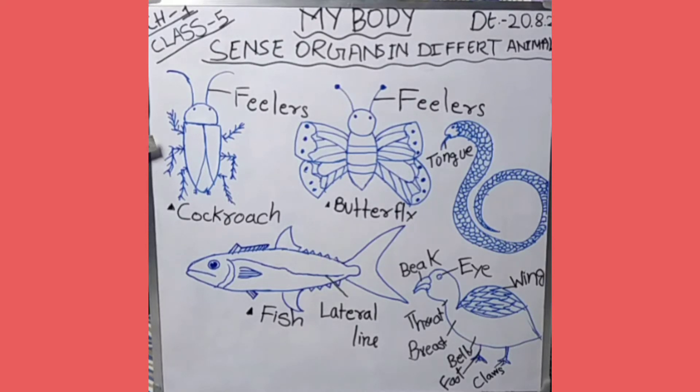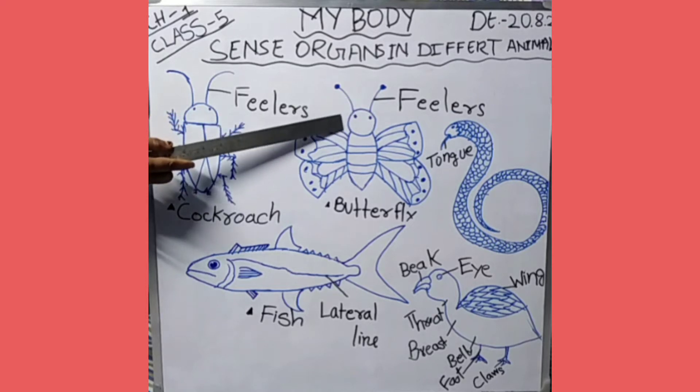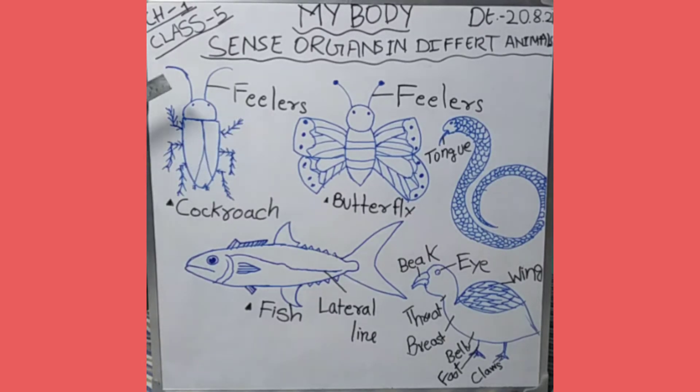In insects like cockroach, butterfly, and housefly, they have feelers on their body. See children, this is the feeler attached to the head of the cockroach, and here the feeler attached to the head of the butterfly. With the help of these feelers, the insects can taste and smell. The housefly tastes with its legs.